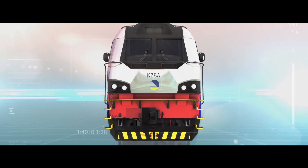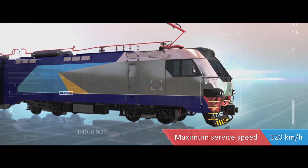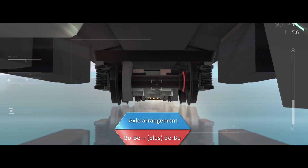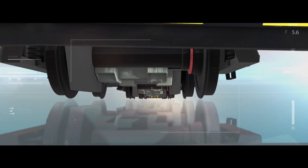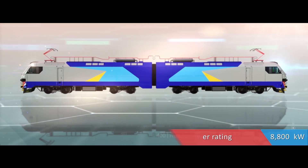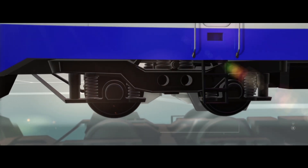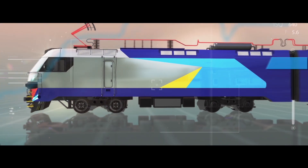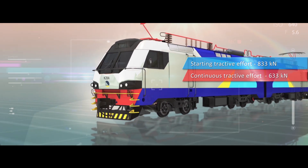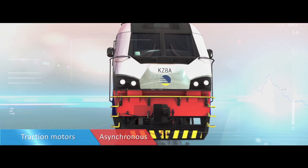The key technical specifications of the KZ-8A electric locomotive are as follows. It is designed to operate off catenary energized at 25 kV AC. Its maximum service speed is 120 km/h. Its axle arrangement is B-O-B-O plus B-O-B-O. Its weight in working order is 200 tons. Its power rating is 8,800 kW. The power of its recuperative brake is 7,000 kW. Starting tractive effort is 830 kN. Continuous tractive effort is 633 kN. Tractive effort at maximum speed is 248 kN. Maximum braking force is 500 kN. The traction motors are asynchronous.